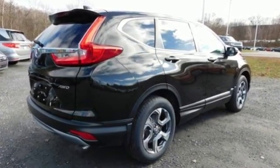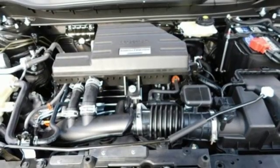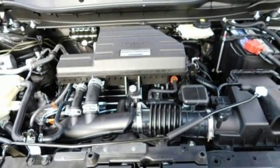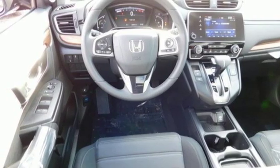Bluetooth wireless audio streaming, power heated mirrors, dual zone climate control, digital instrument gauges, smart entry key, front heated bucket seats, and an intercooled turbo inline four-cylinder engine.